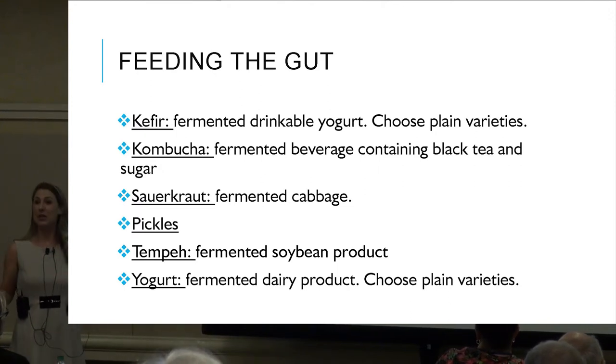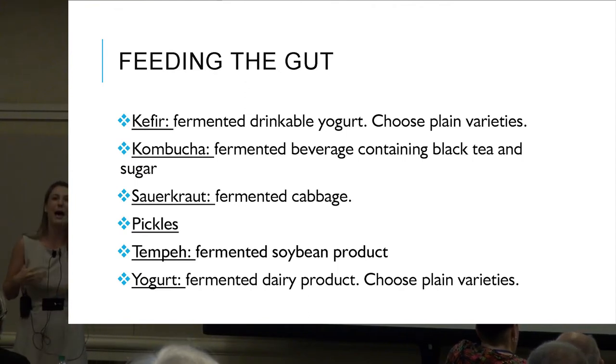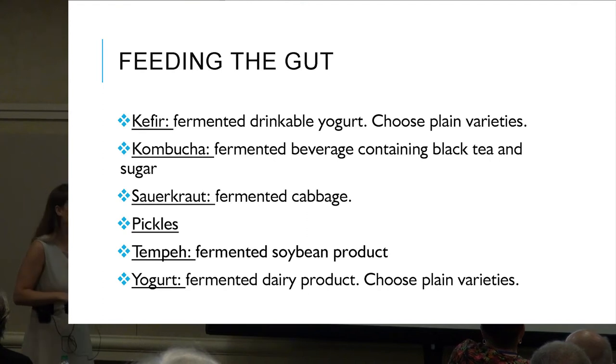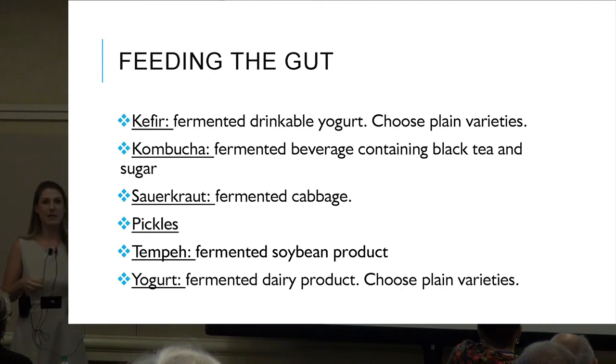Kombucha is very trendy right now — you can go for mango-flavored varieties to improve the palatability. Sauerkraut is fermented cabbage. Pickles — most people don't know that pickles are fermented cucumbers and have probiotics. Tempeh is a fermented soybean product; think of tofu that has been fermented longer, so it's a harder, thicker, meatier version.